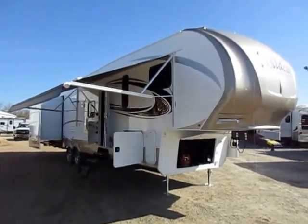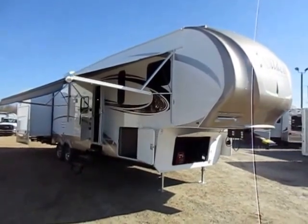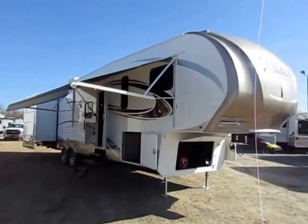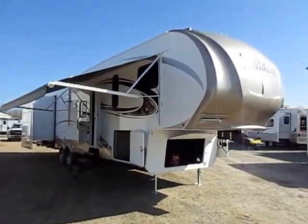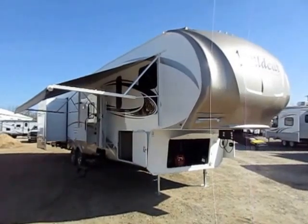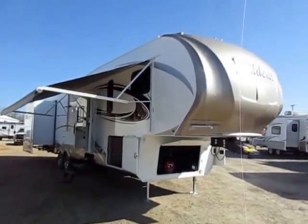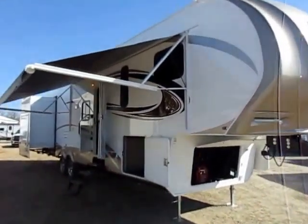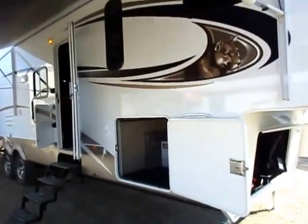New Wildcat 323 RBX here at Halet RV of Coldwater, Michigan. This is a super cool, massively unique floor plan that can actually be used for a number of purposes. You're going to see a bunch of options and upgrades on this RV that are not standard. This video is generic stock footage — the actual unit in stock may vary. We do publish copies of our MSRP sheets right in our photo tours so you can verify.